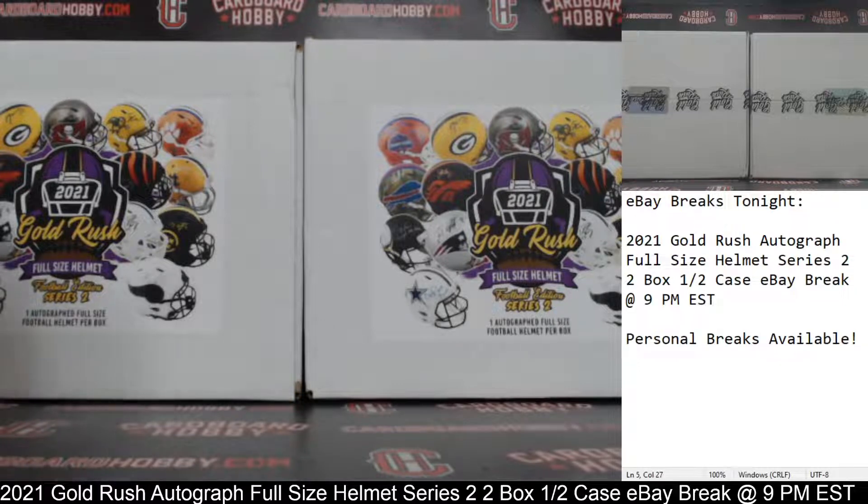This is Dan at Cardboard Hobby. We are cracking 2021 Gold Rush Autograph Full Size Helmet Series 2, 2-box — half a case — eBay break.